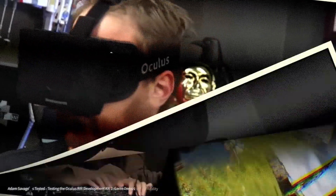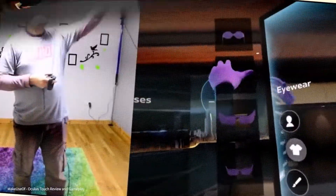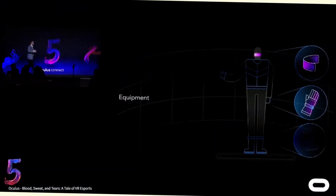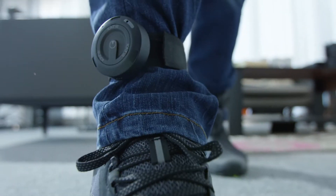Since the first VR headset, the virtual reality industry has always been heading towards full physicality for VR interactions. Now it's time for VR locomotion to follow. Presenting Cat Loco, the new standard of VR locomotion.